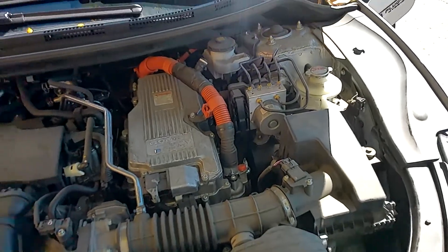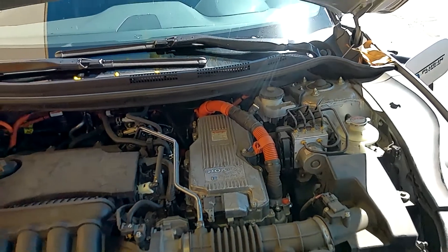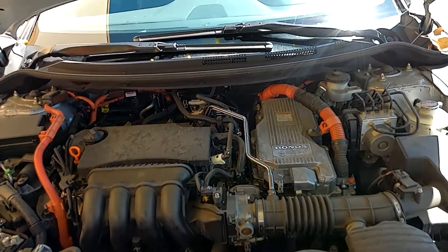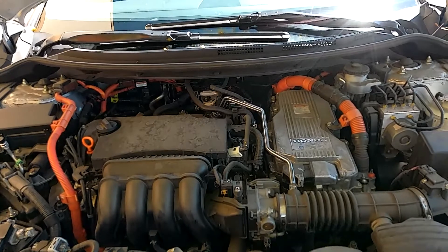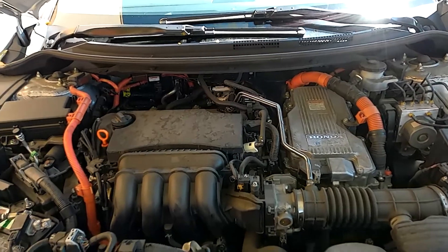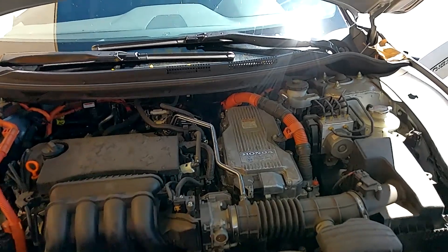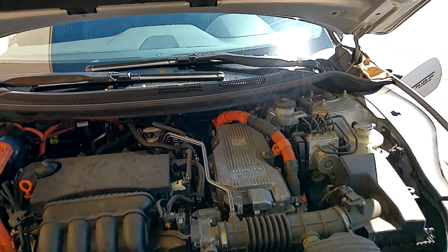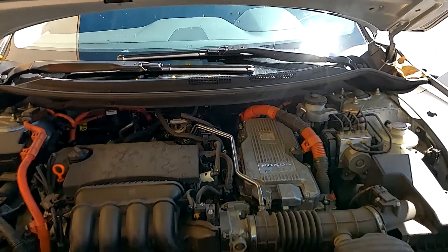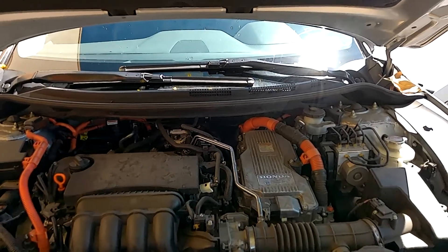Over here is Honda's dual motor setup, the inverter, and all that good stuff — it's where the magic happens. Total system output is 212 horsepower, but you're probably never going to see that because you'd have to drive this thing pretty aggressively — I'm talking like a hundred miles an hour — to even see that. What 99 percent of people will see is what the electric motor puts out, and that's 181 horsepower. I've got to tell you, that's more than enough. This car isn't super fast but it's definitely punchy — you put your foot down and it goes.